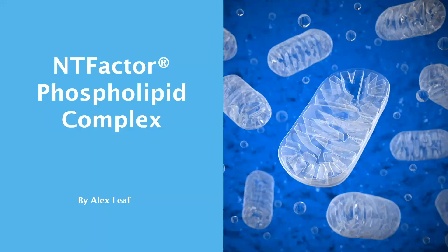Welcome, everyone. My name is Alex Leaf, and this presentation is all about NT-factor phospholipid complex.